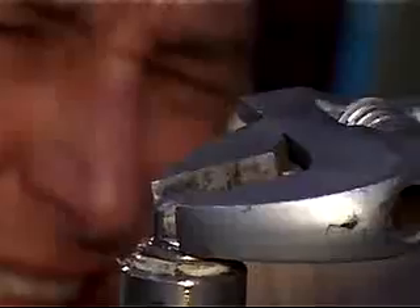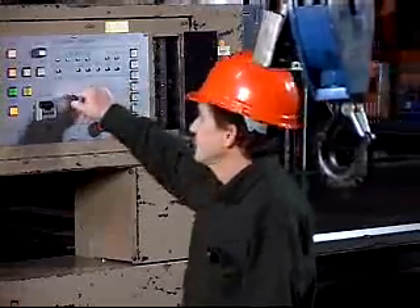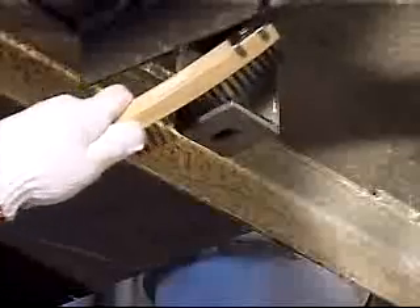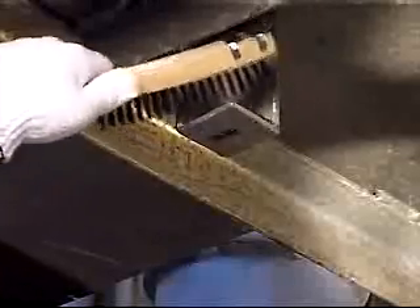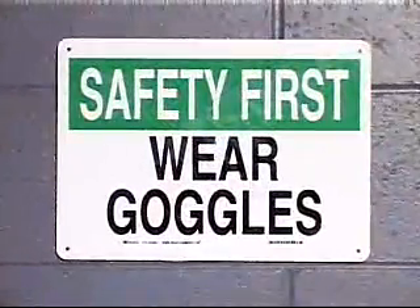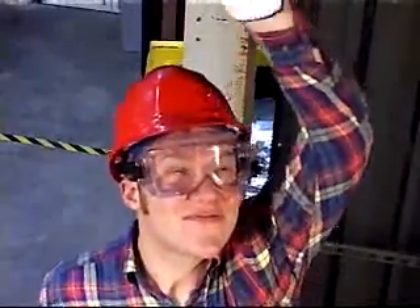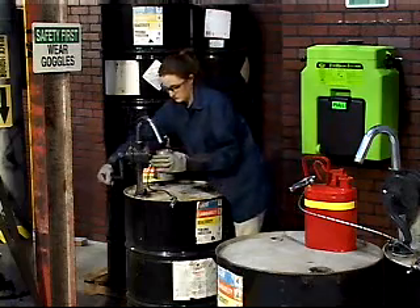Wearing safety glasses also protects against blunt trauma hazards, such as a hand tool slipping or walking into an unexpected obstacle. As the types of eye hazards increase, the level of protection should also increase. In many cases, the amount of debris may require safety goggles, which provide a complete seal around the eyes and keep out much more debris than safety glasses. Goggles also offer better protection from chemical splashes and spraying liquids — a lesson learned by Brenda Stevens.